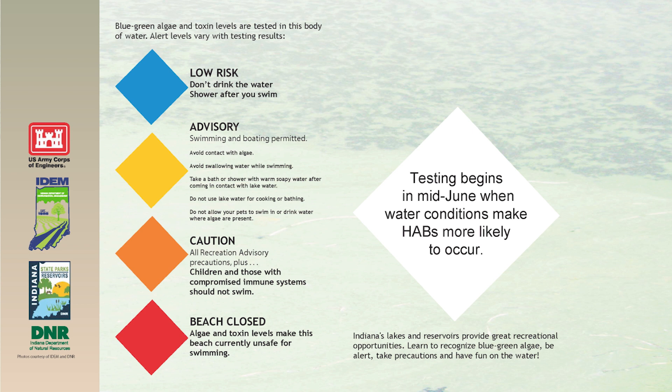The caution level means there is some blue-green algae in the water and some toxins, and we want to follow all of the guidelines from the advisory level. We also want to make sure that children or immunocompromised adults don't swim at that caution level. And finally, if blue-green algae levels reach a really high point, we would close the beach.